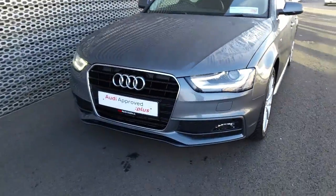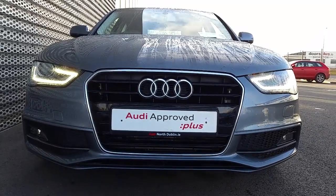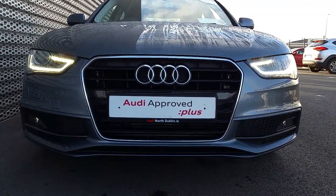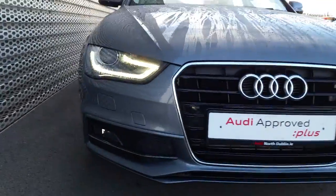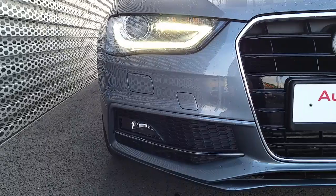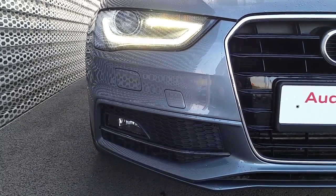Take a closer look at some of the key features on this A4. We can see that it has the signature Audi single front frame grille, which is finished off in high gloss black and surrounded in chrome. You can also see the LED daytime running lights. This car has xenon headlights and halogen front fog lights, and also has rear fog lights.